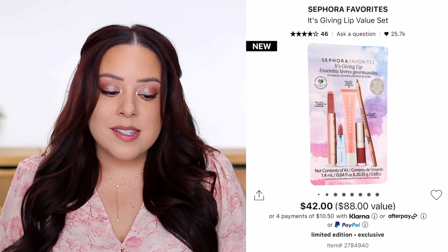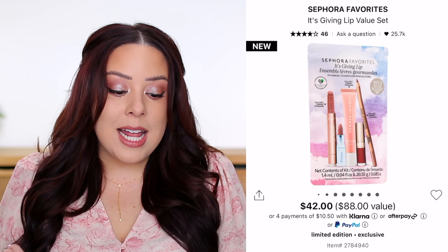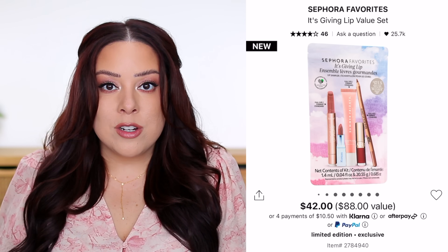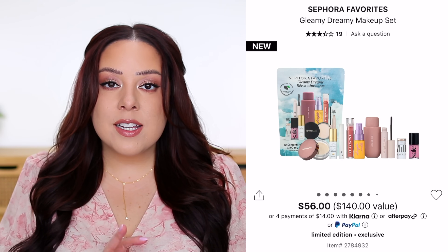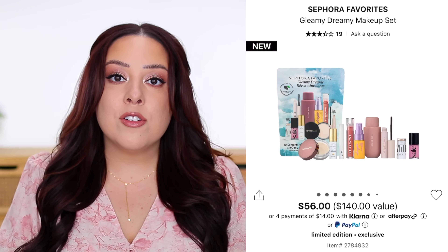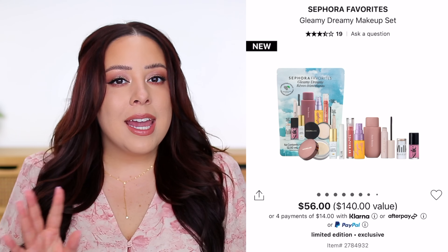All five brands are pretty well-loved and very popular. I think this is a really good kit — it has a value of $89.29, which is about twice what you pay at $42. The next kit is the Sephora Favorites Gleamy Dreamy Makeup Set, retailing for $56. You get nine different products across makeup categories, with three full-size products. The inspiration behind this kit is a no-makeup makeup look, perfect for summer days or nights.